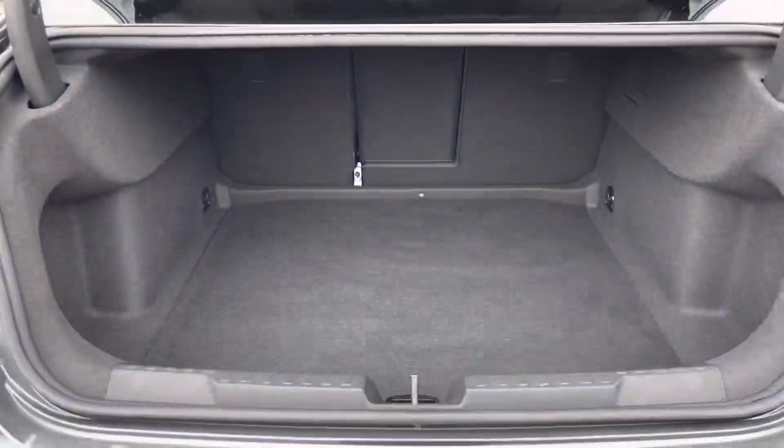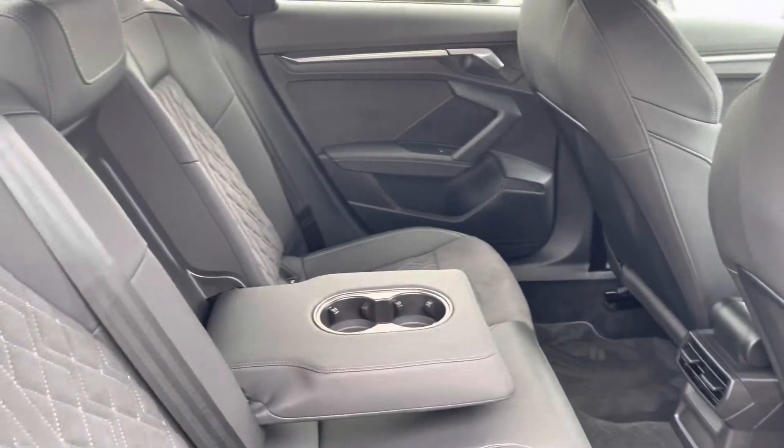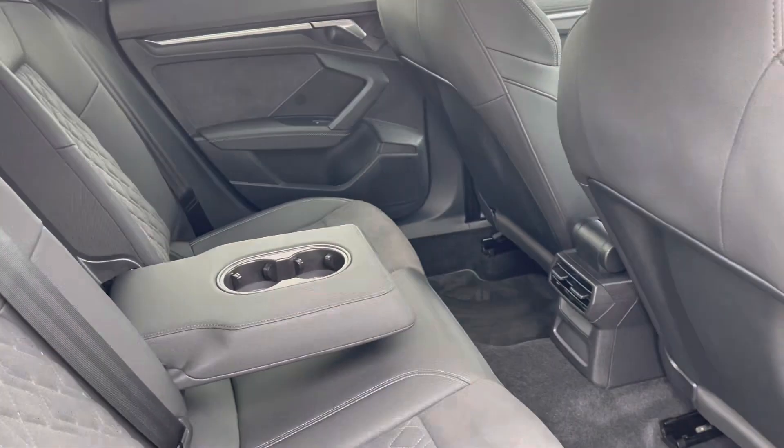The boot space definitely does not disappoint — we have a really huge, spacious boot, perfect for big shopping trips or if you want to carry any luggage at all. Taking a look in the back for passengers, it's extremely spacious and comfortable with the added armrest and cup holder.